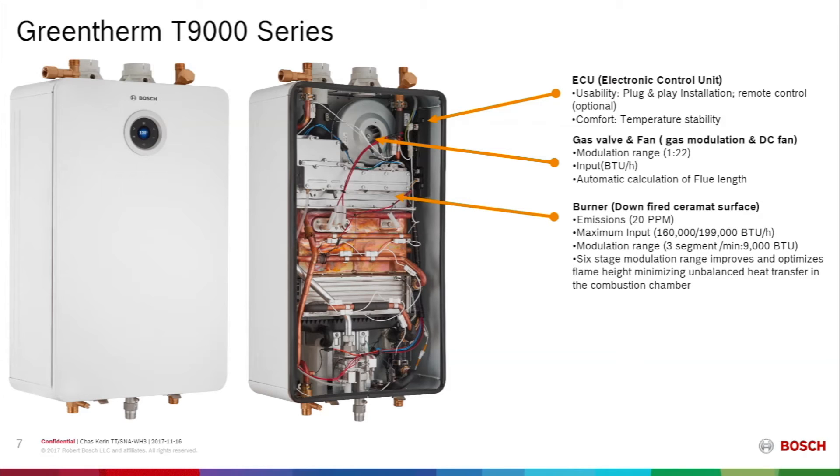The gas valve and the fan modulate with a turndown ratio of 22 to 1, and the unit automatically calculates the flue length via the load on the fan. The burner is a down-fired configuration with very low emissions, available in either 160,000 BTUs or 199,000 BTU input. The modulation is over three burner segments with a minimum input of 9,000 BTUs, staging in six different configurations to optimize flame height and ensure even heat transfer across the entire heat exchanger.